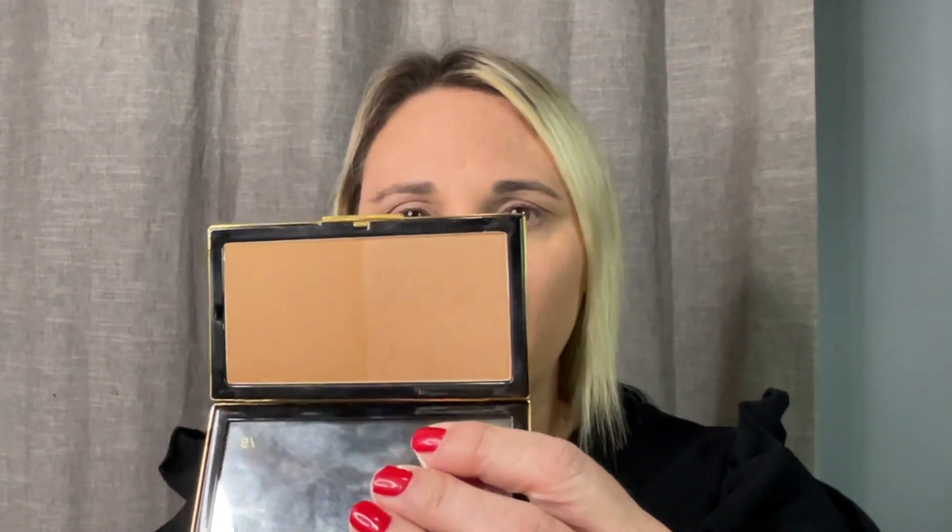For bronzer, this is the Victoria Beckham Matte Bronzing Brick in shade number three. I'm just going to mix the two shades together. I really think this is a beautiful bronzer — absolutely one of the best bronzers that came out of 2021, if not the best. The only problem I had was the packaging, but the bronzer inside is so good. I'm trying to think if there's another bronzer that came out in 2021 that was better and I can't think of one. Really, really loving it.